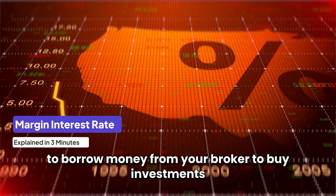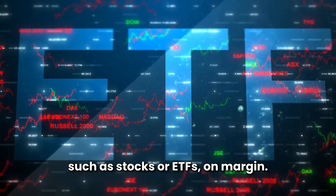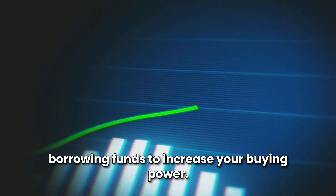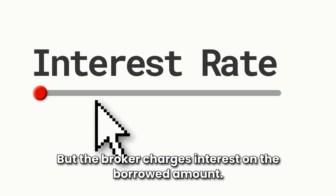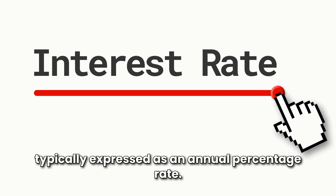The margin interest rate is the cost you pay to borrow money from your broker to buy investments, such as stocks or ETFs, on margin. Buying on margin allows you to use leverage, borrowing funds to increase your buying power, but the broker charges interest on the borrowed amount. This rate varies by broker and is typically expressed as an annual percentage rate.